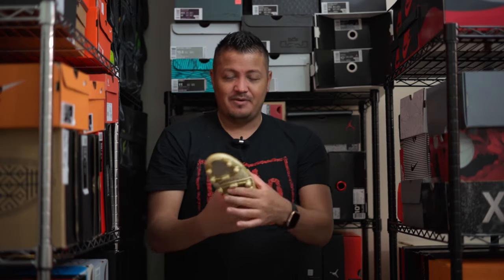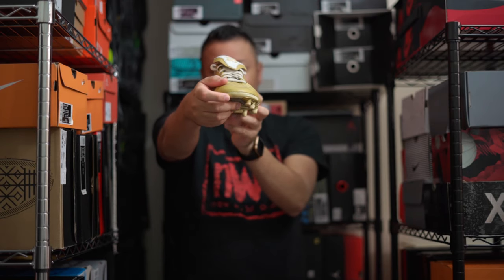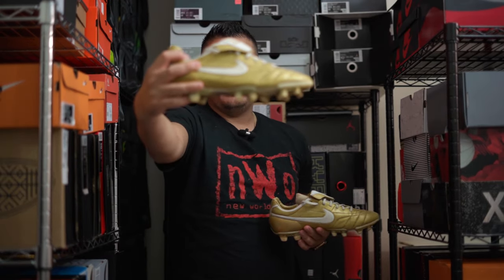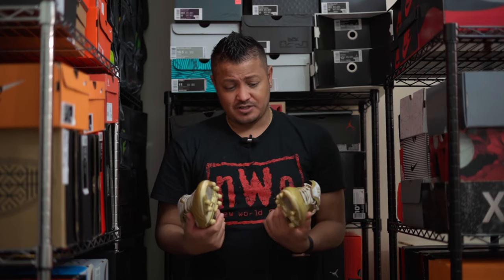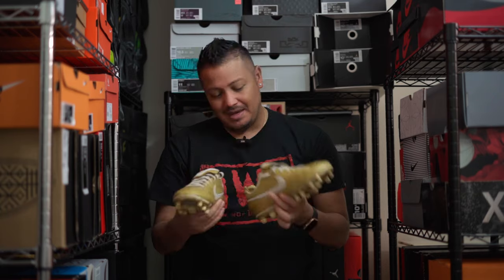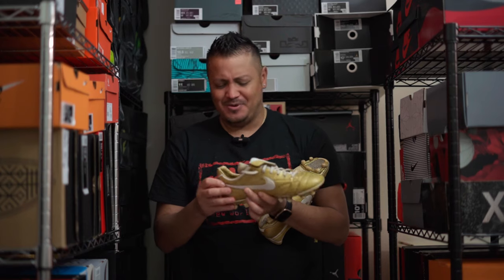It's starting to come apart, which probably decreases the value — probably a lot. But for what the shoe is, I think it's in pretty good condition. It's not dirty, not ripped, no holes in it. I don't wear out my shoes that much. These are going to stay in my collection, but I was just curious what you guys think this is worth.